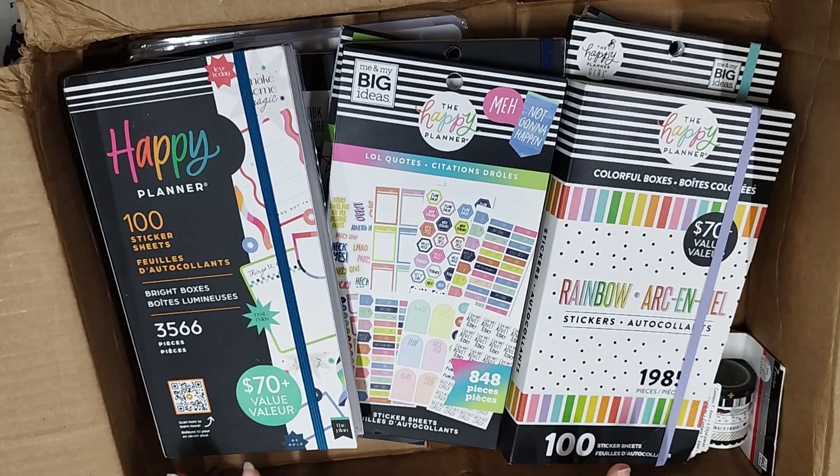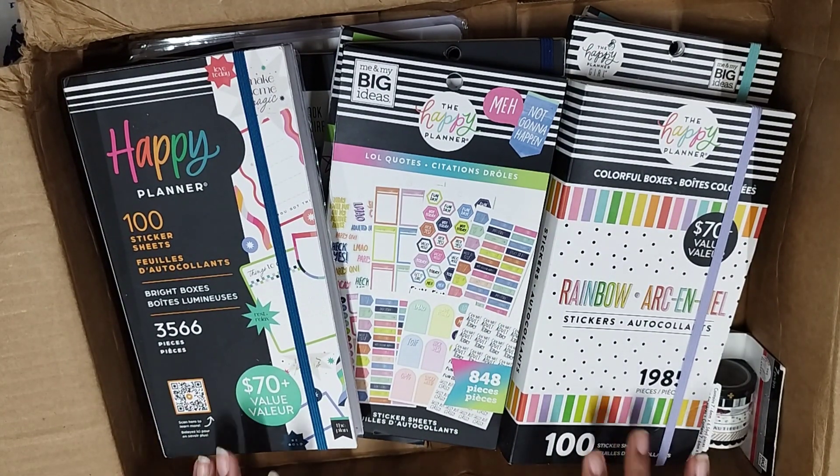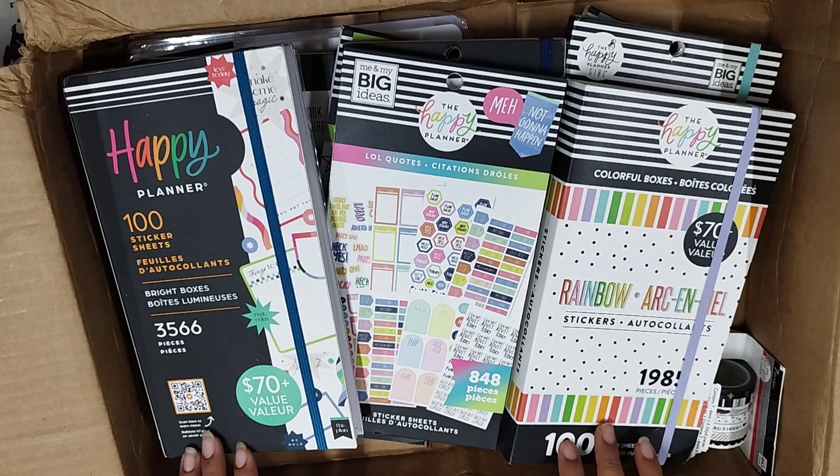Hello everyone. This is my Black Friday shopping from the Happy Planner's website. Happy Planner was running this great discount where they were running heavy sales and on top of that they were giving 20% off. So I thought this is the perfect time to pick up Happy Planner stickers.